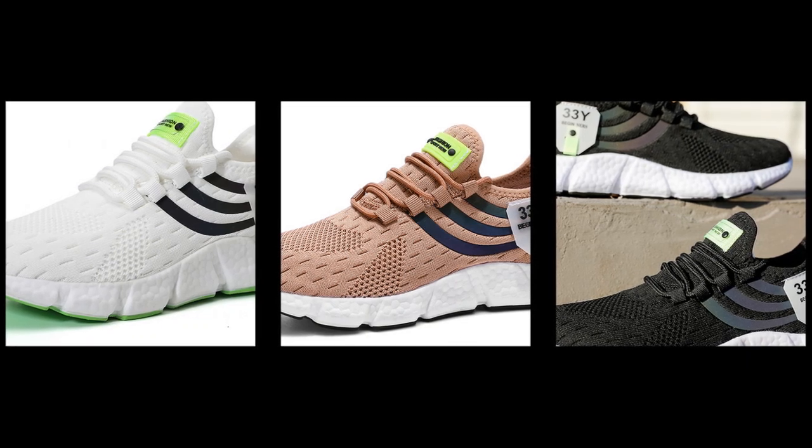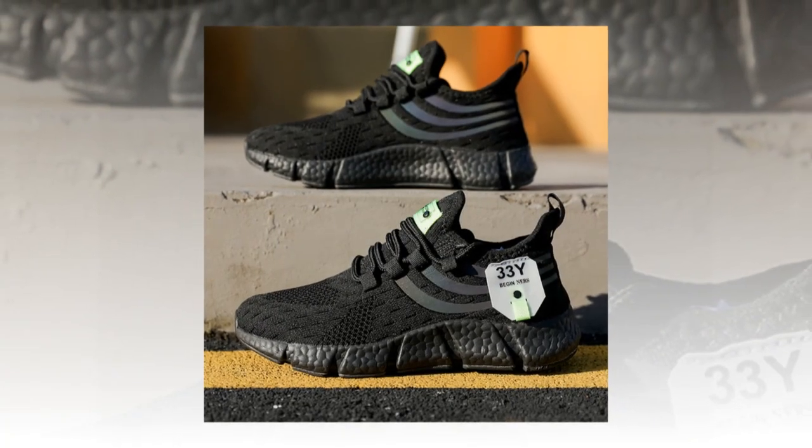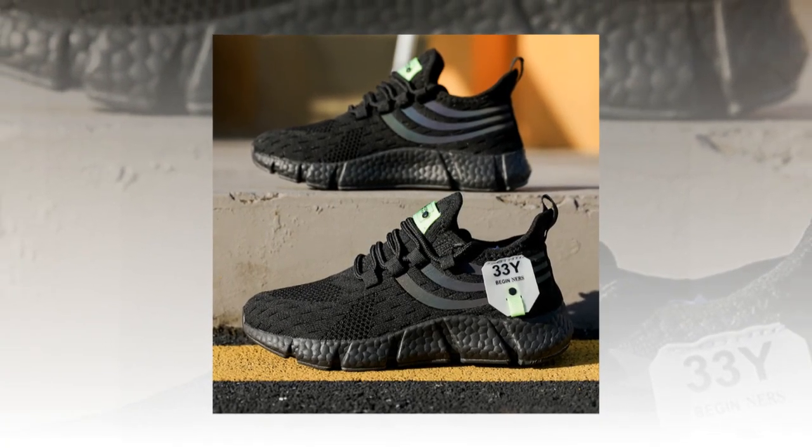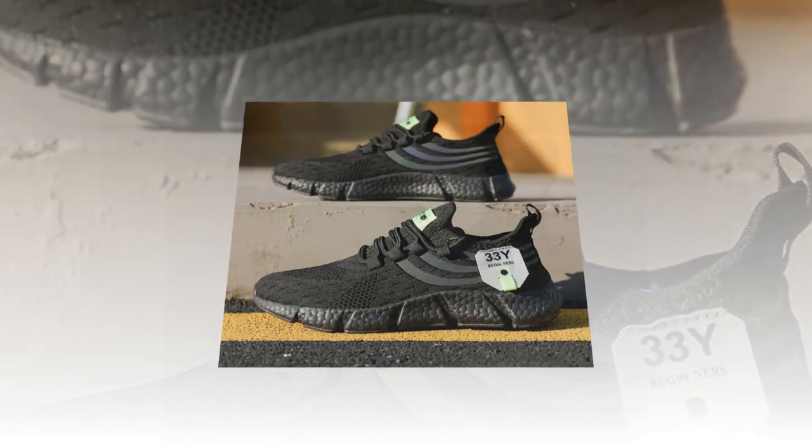The lacing system is simple yet effective. It allows you to adjust the fit perfectly to your foot, ensuring the shoe stays snug and secure without being too tight. This is particularly beneficial during high-intensity activities or long days when you need reliable support.